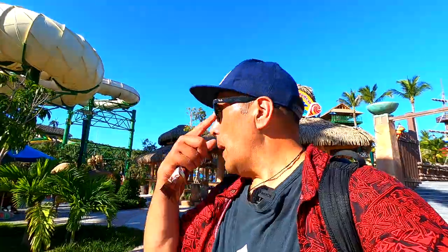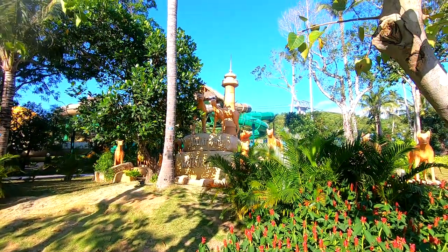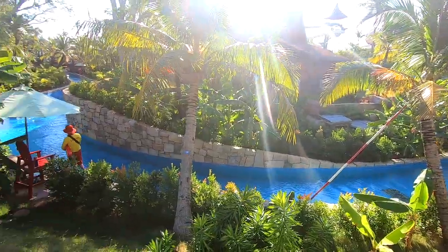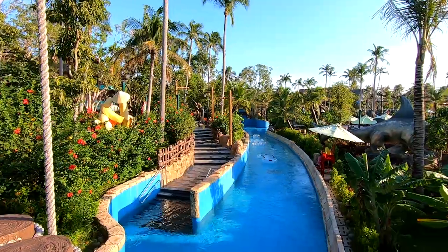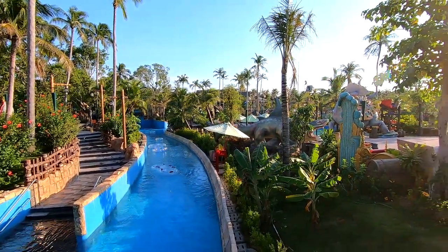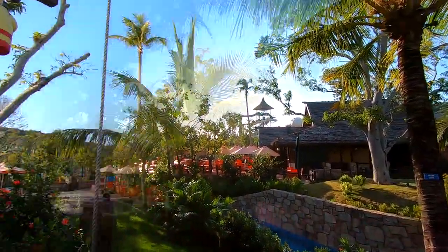Beautiful place, man. Even though that place doesn't exist anymore, it's beautiful. All right guys, we are going to leave the water park. It's been an awesome day checking out the beach here, and also this amazing water park and the cable car ride — I think it's magnificent.